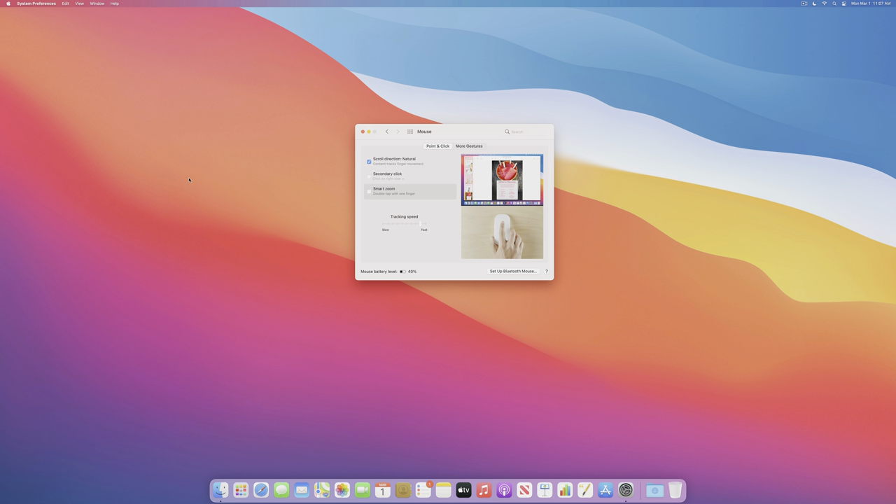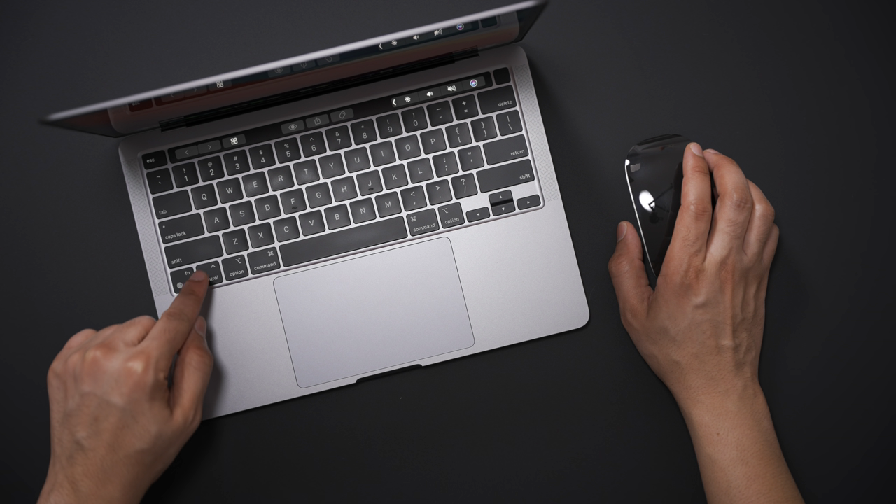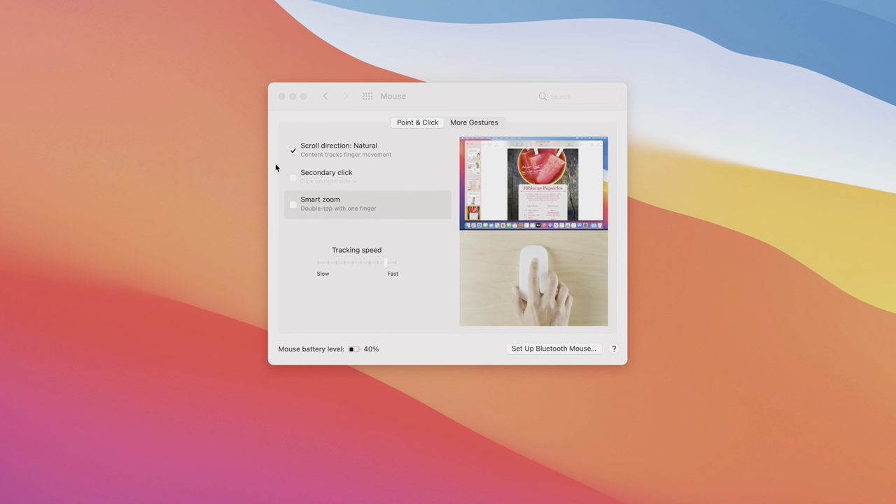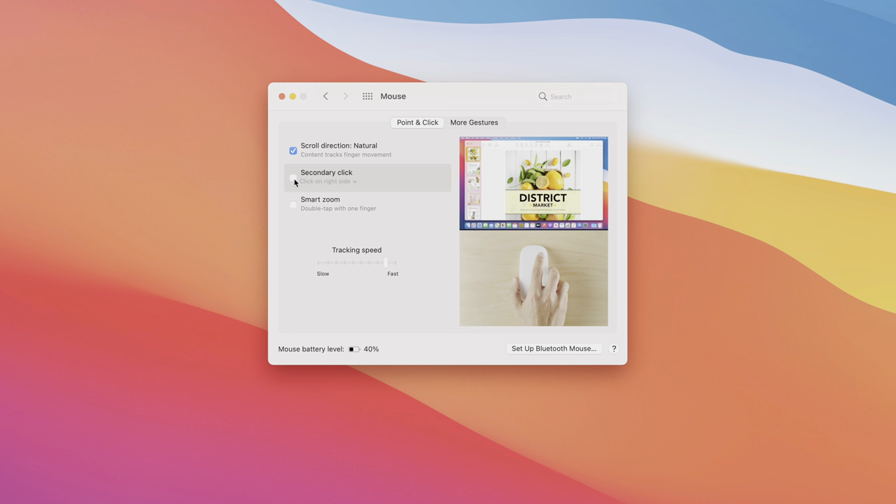If you use a mouse, you definitely want to enable the secondary click — also known as right click. Otherwise you have to hold the Control key and click. Enable secondary click in System Preferences under Mouse, and then you can simply click on the right side of the mouse. That is a must-change when setting up your Mac.